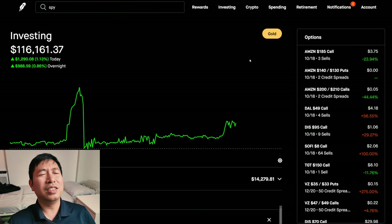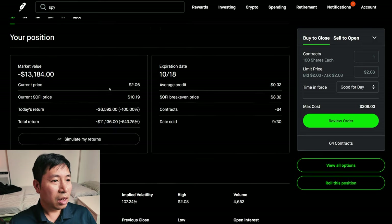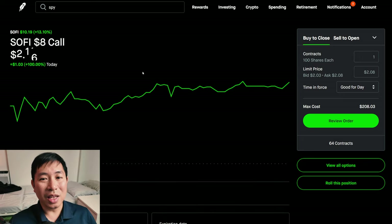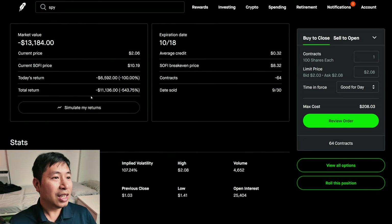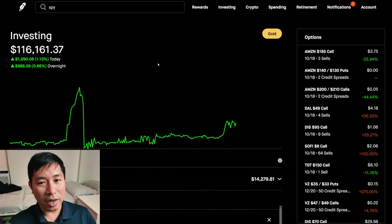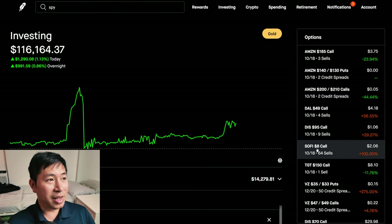The thing is, I could have had so much more money. I'm at $116,000 right now, but look at my position in SoFi. My total return on the covered call? I am down over $11,000 on this position. If I had not done this covered call, I would be $11,000 richer. Instead of being at $116,000, I could have been at $127,000 right now. Negative $11,136 return on my SoFi $8 covered calls. What a disaster.